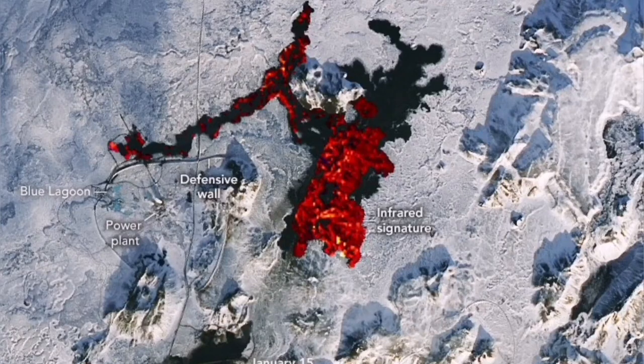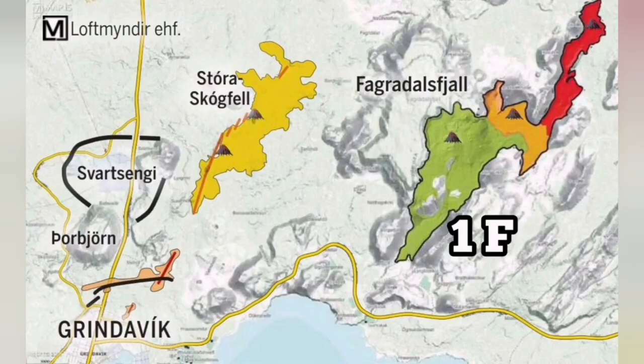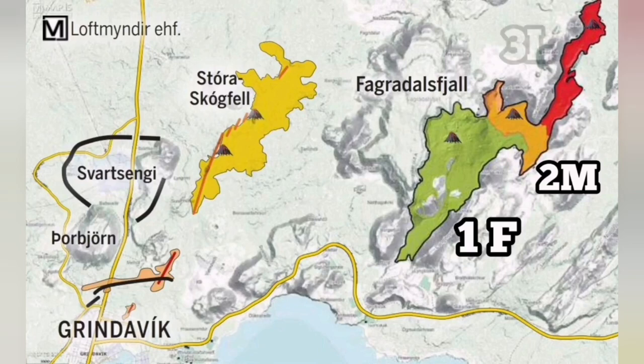The plate boundary in this area is well known. We know the plate boundary, the volcanic system, where eruptions have happened, the cracks, previously existing cracks, fault lines, and all the eruptions and craters — like those of Fagradalsfjall, for example — are well known.